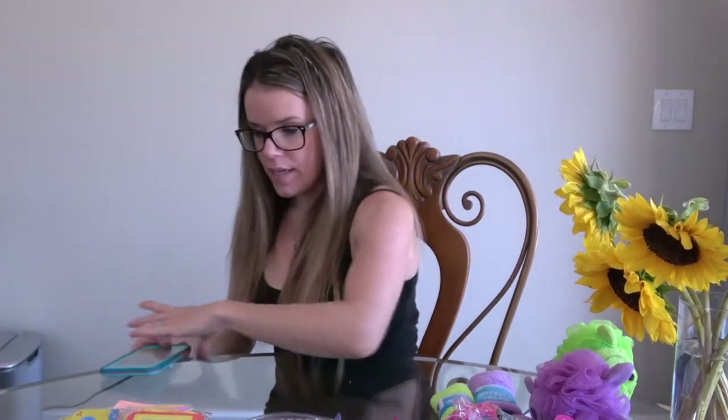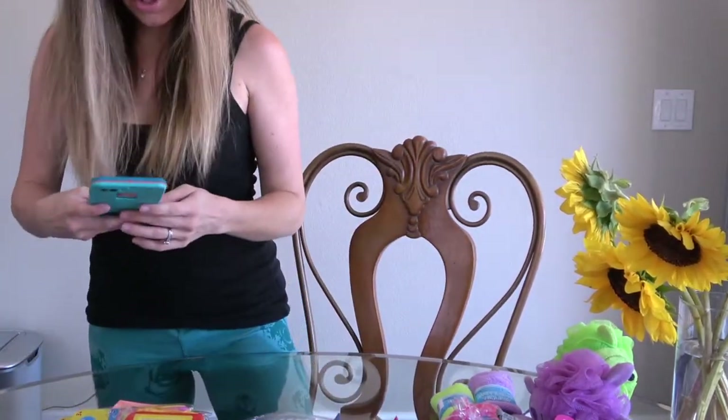Last but not least from the Dollar Tree — candy. I'm going to save these for when they're super bored or whining and take them out a little bit at a time. These are their favorite candy — M&Ms — and they never really get them, so it's going to be a nice treat on the plane. I do still need to pick up some suckers. That's it for the Dollar Tree haul.